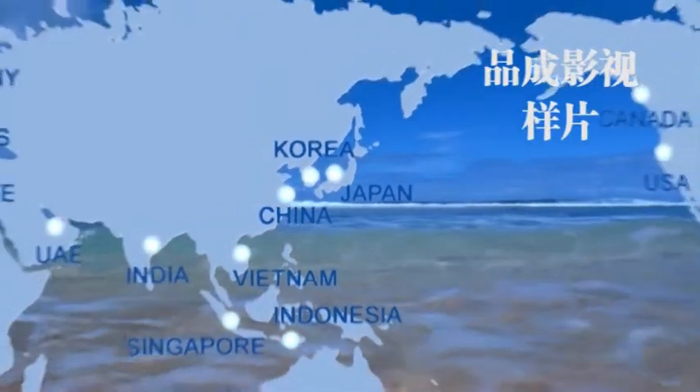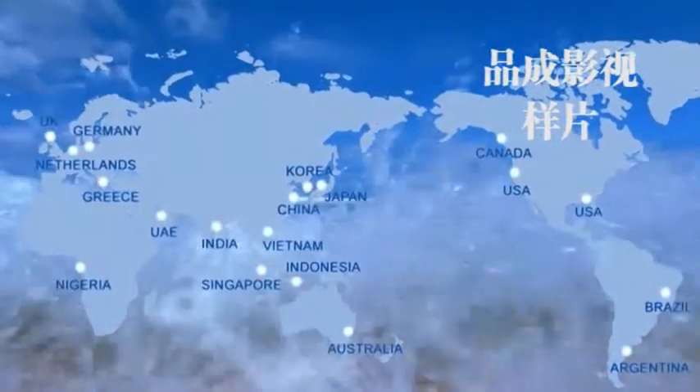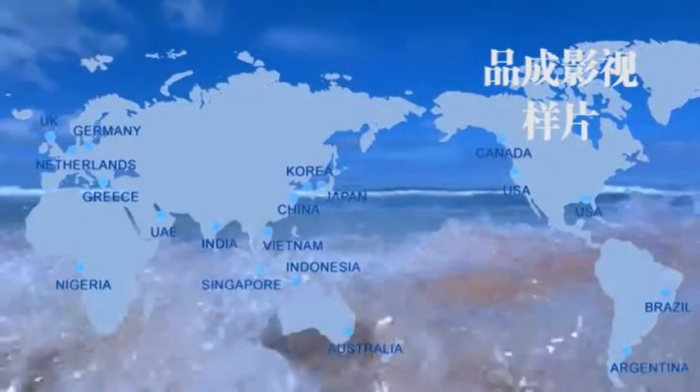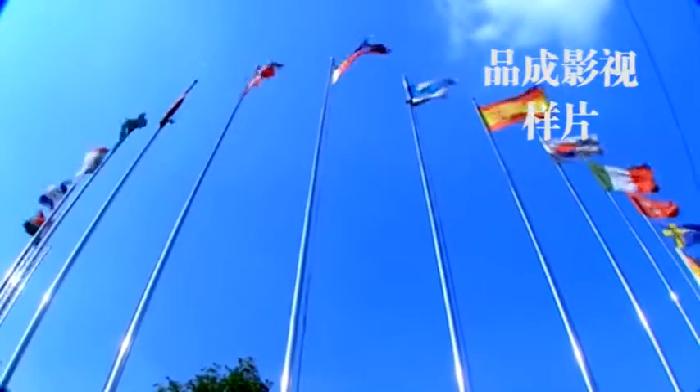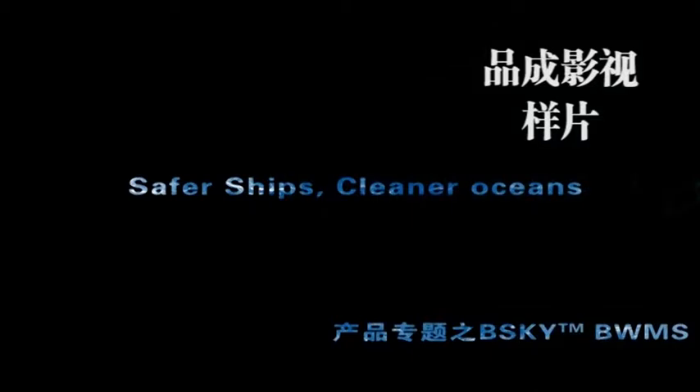The BSKY ballast water management system has a comprehensive after-sales service network, and Bright Sky has built service networks in many countries worldwide to provide professional and highly efficient service and support. We sincerely hope ships are safer and oceans are cleaner. Thank you.